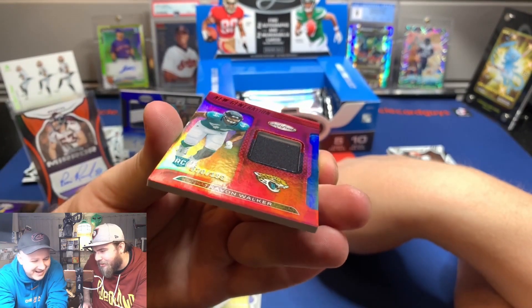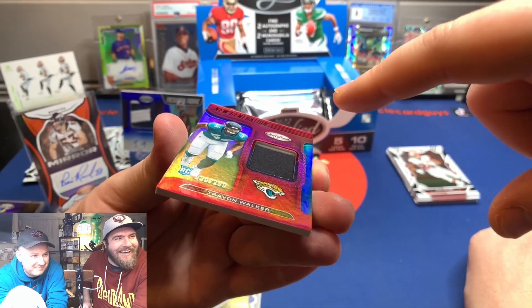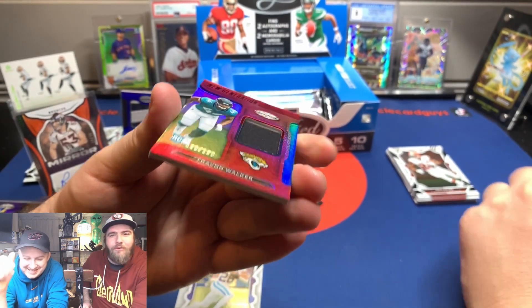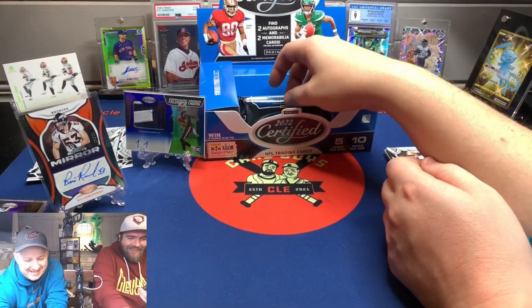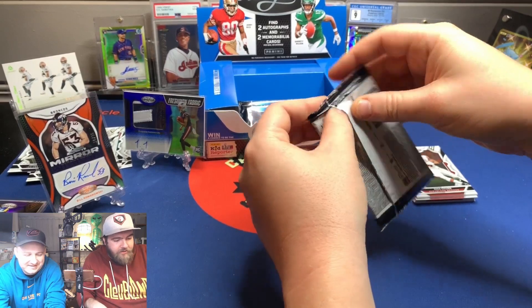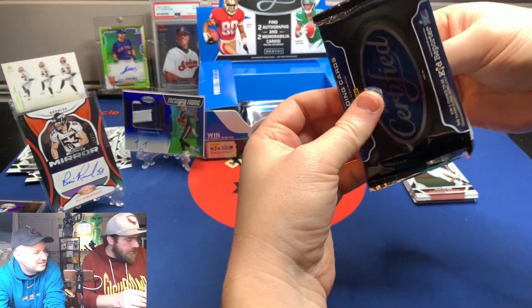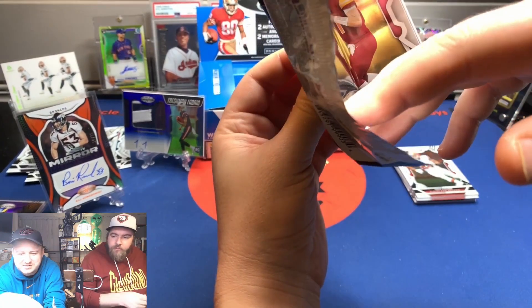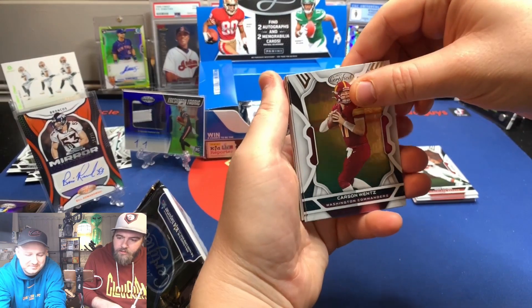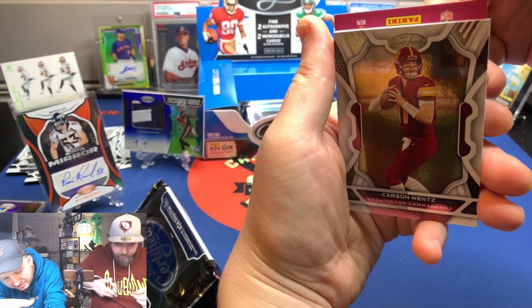Number one overall pick Trayvon Walker patch to 199. Is that a two-color patch? No, it's just really poorly installed. That looks like two colors to me. I've never seen that bad of a patch in my life. How many colors do you see in the patch area right now? Two. That is tough. If you're going to get a defensive player, Trayvon Walker is one of them. But it's no Bill Romanowski. Carson Quince.